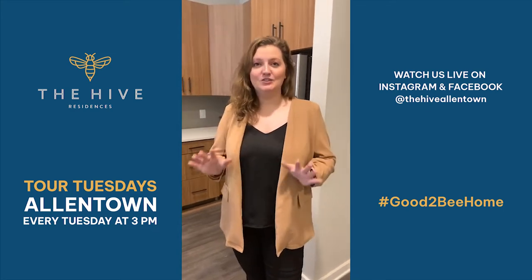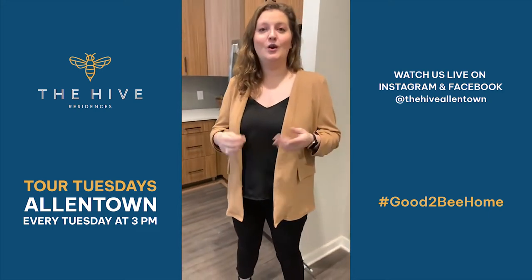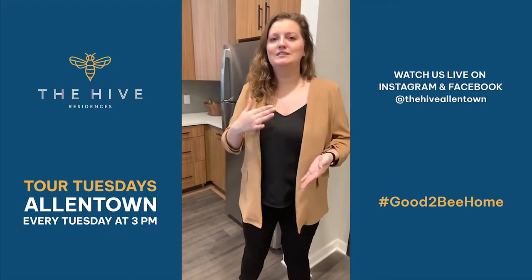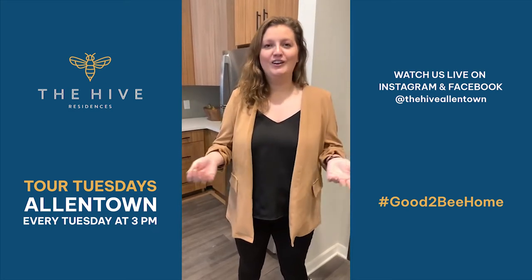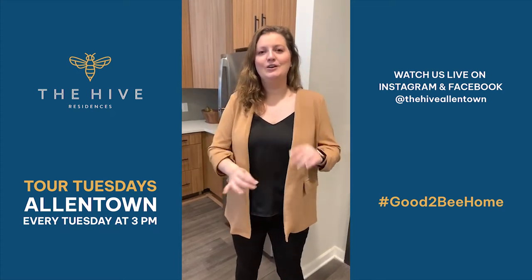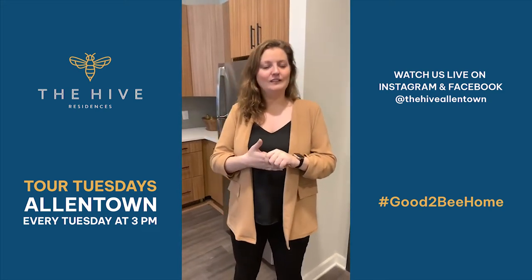Before we get into today's show, a couple little housekeeping things. As you guys know, every single week we do give away a gift card to our friends at the downtown Allentown Market. Last week's winner is Lee Stout, so Lee, we sent you a message to let you know how to pick up your gift card. If you're wondering how to get this gift card, all you have to do to enter to win is ask a question during today's show. Use that comment box down below to ask a question and we will do our best to answer your questions live on the air today.